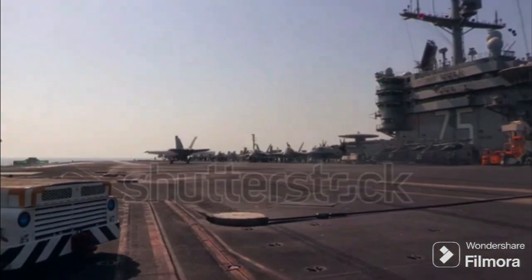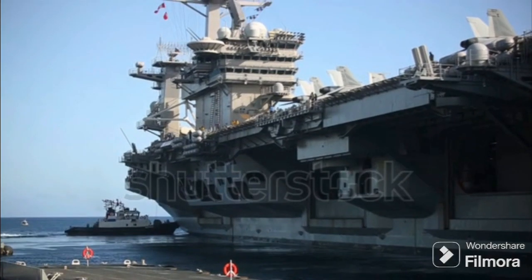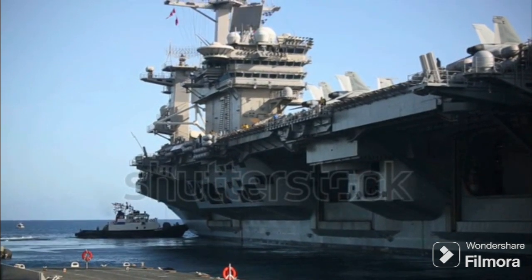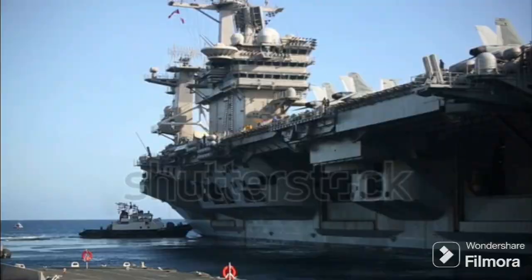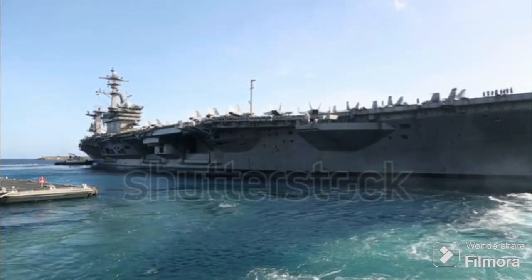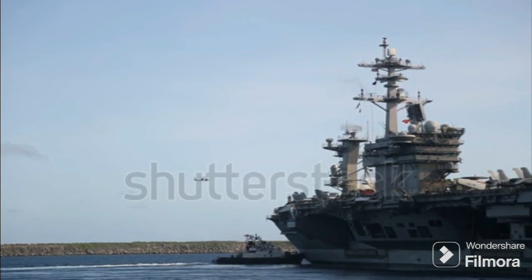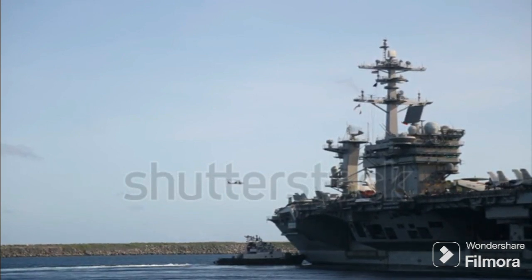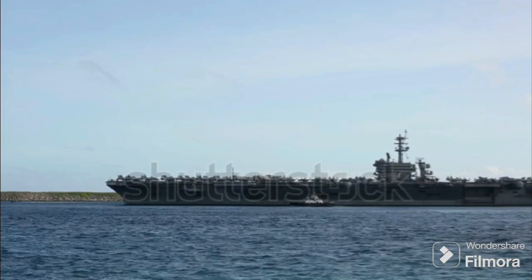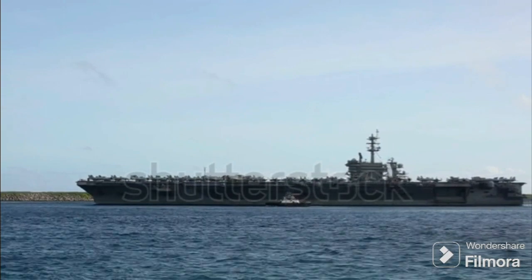Nuclear-powered aircraft carriers are fueled by nuclear reactors. These reactors provide an almost limitless power source, eliminating the need for frequent refueling stops. This means a nuclear-powered carrier can operate for over 20 years without refueling. But they take a longer time to build, and the up-front costs are significantly higher compared to conventional carriers. The USS Gerald R. Ford, for instance, is a nuclear-powered carrier, while the Queen Elizabeth class represents conventional carriers.